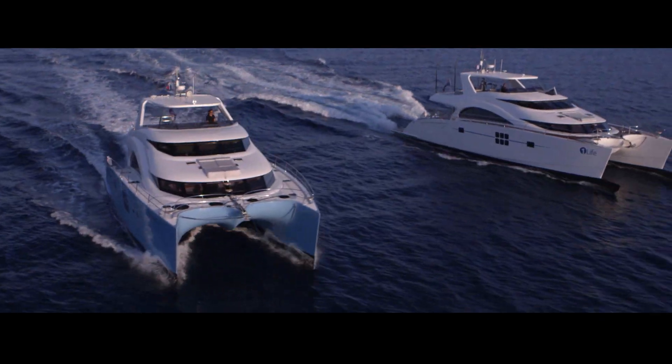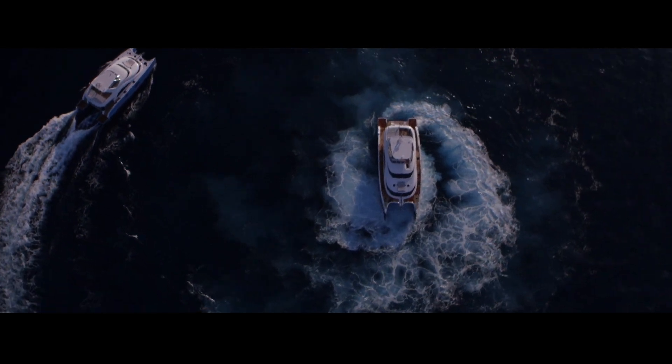Most of Sunreef's yachts are semi-private, which means that they are chartered. Sunreef has their own dedicated charter department and owners club taking care of bookings, maintenance and warranty.